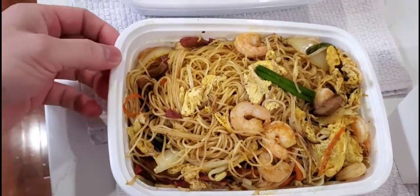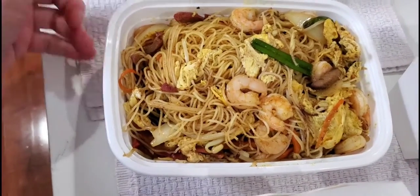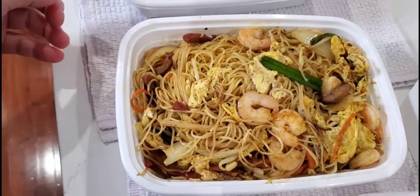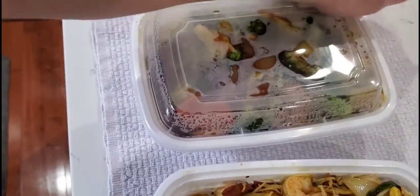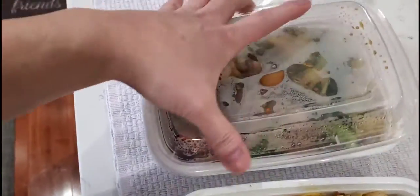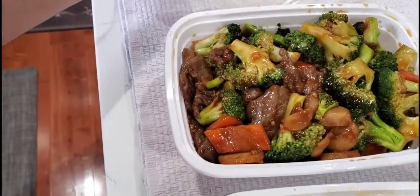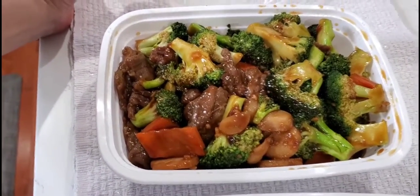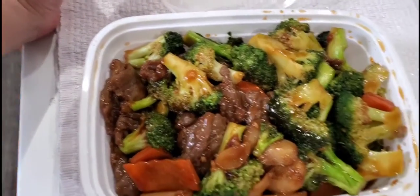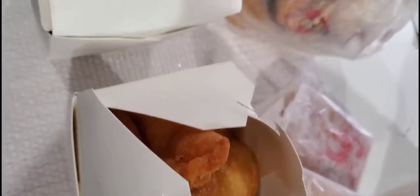The Singapore noodles looks good — it's got some shrimp, looks like some beef, some scallions, eggs, yellow onions, and some bean sprouts. And the beef and broccoli has some broccoli, carrots, beef, and looks like some water chestnuts. Alright, looks good — let's eat!